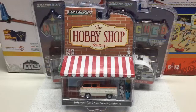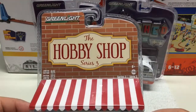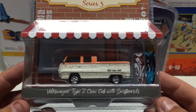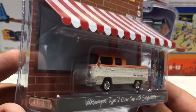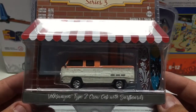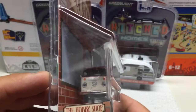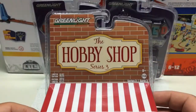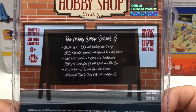Next few vehicles are from Greenlight. First one is the Hobby Shop Series 3 with unique little packaging showing a storefront. The vehicle is a Volkswagen Type 2 crew cab with surfboards — heavily detailed, all metal, rubber tires, surfboards are plastic. You can see the tail lights and front lights, metal base, rubber tires. There are quite a few vehicles in this set, but I only got the Volkswagen van.